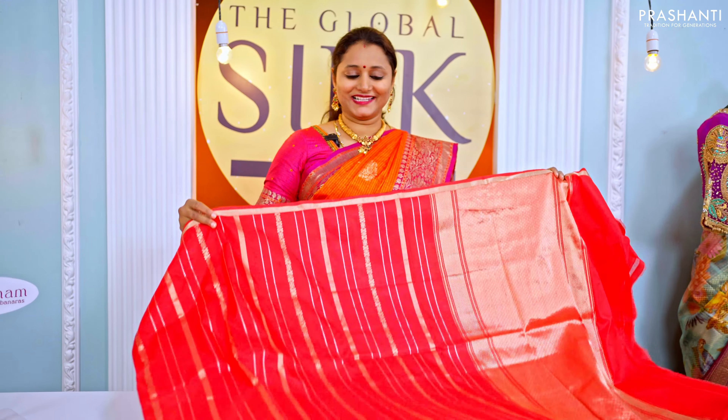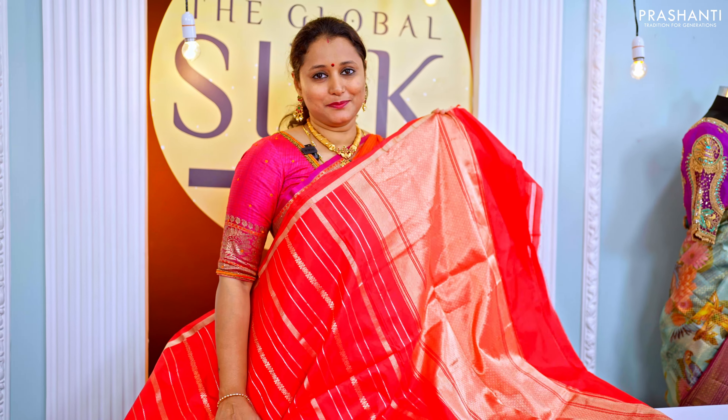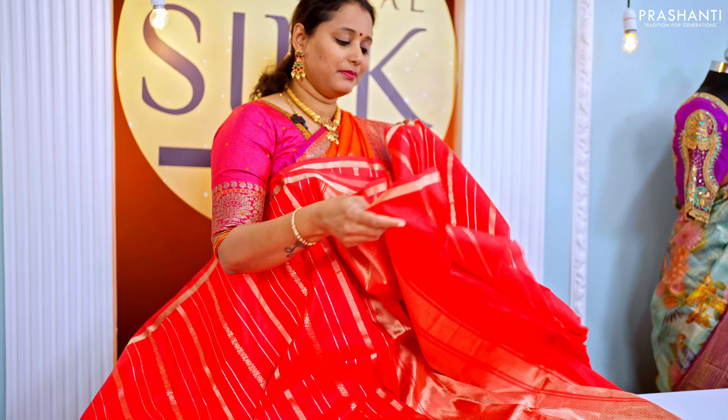This one is a lovely shade of red — a single color saree with a vertical geometric weave running throughout the body, a simple piping zari border on either side, a rich self pallu, and a plain blouse in red.